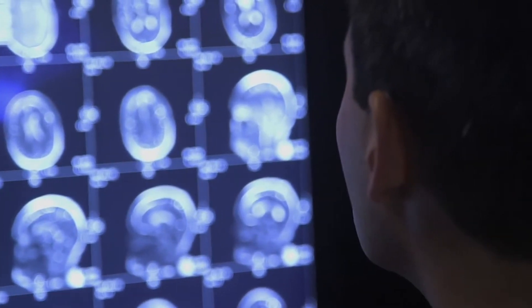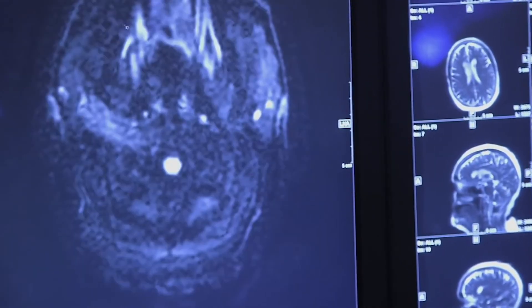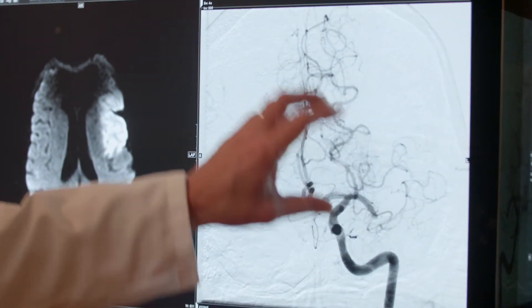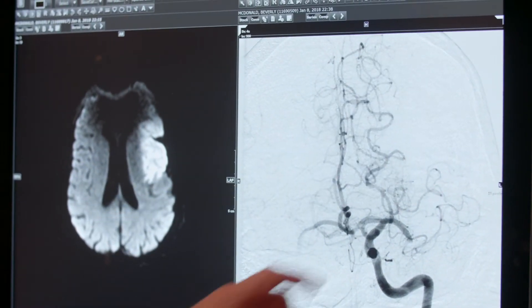One of the Stanford faculty members, Mike Mosley, discovered that you could see the stroke evolving in real time with diffusion imaging. This was a new MRI technique which would actually allow us to see in real time the development of the stroke. What we learned from that is that it's not all about time — everybody's stroke grows at a different rate.